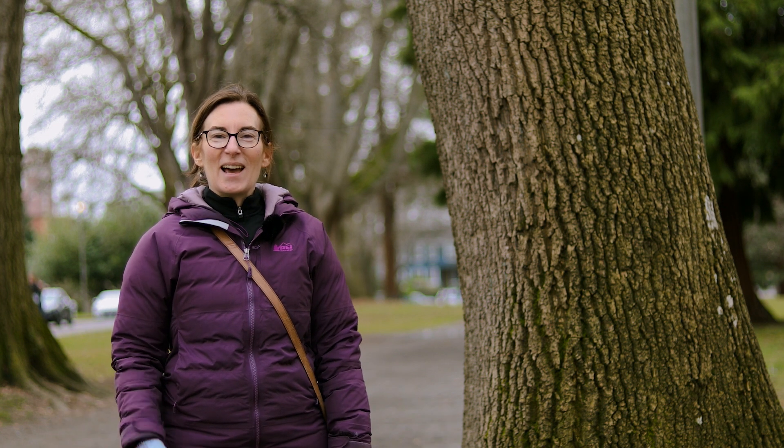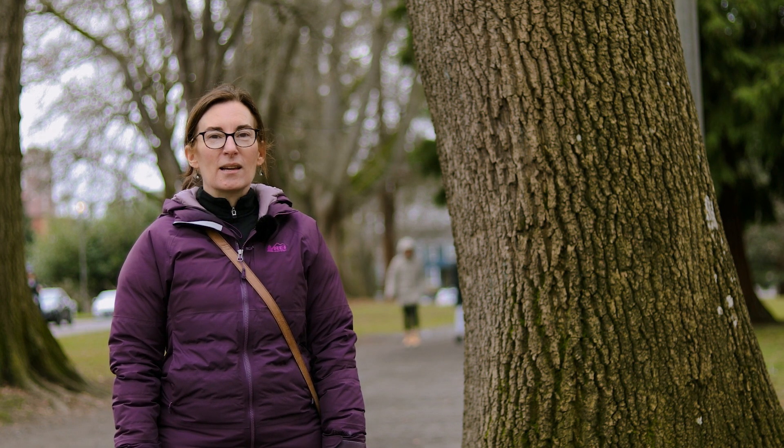Hi, I'm Sarah and I'm here to tell you a little bit about Emerald Ash Borer and how you can help Tacoma keep an eye out for this emerging pest of our beautiful ash trees.